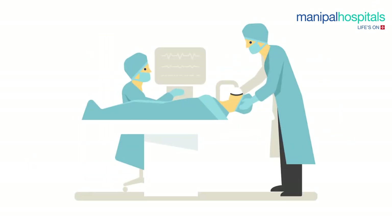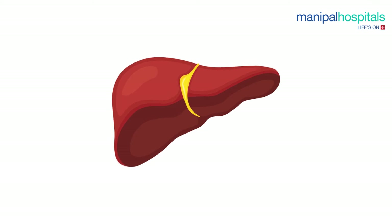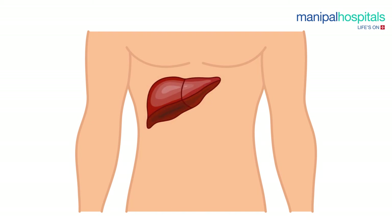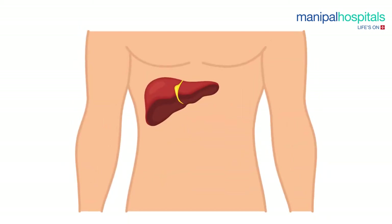Three hours into the donor operation, the recipient is taken up for surgery. After the anesthetic team administers anesthesia, the recipient surgical team makes an incision on the recipient's abdomen and proceeds to disconnect the blood vessels and bile duct of the diseased liver, completing its removal.